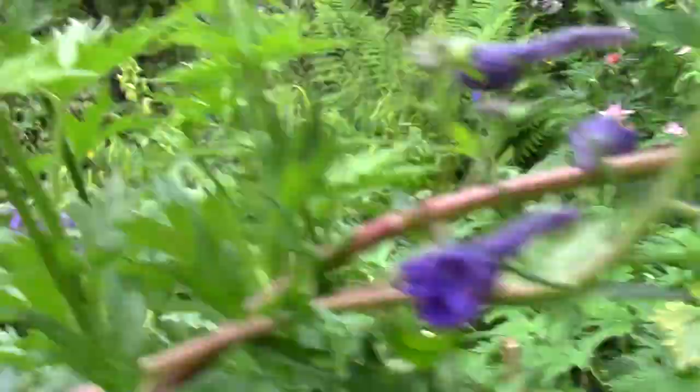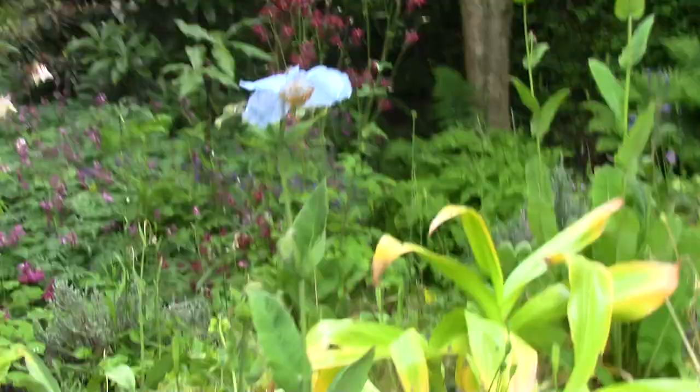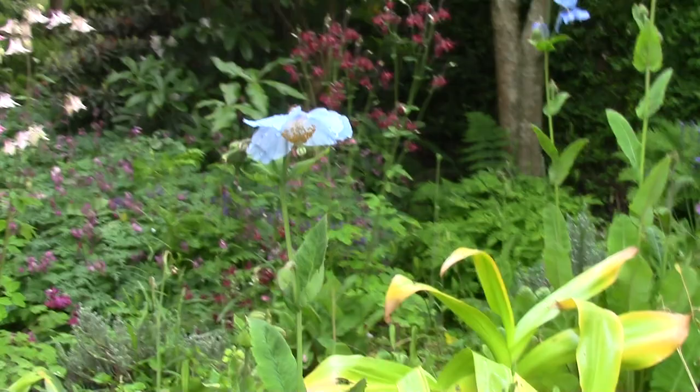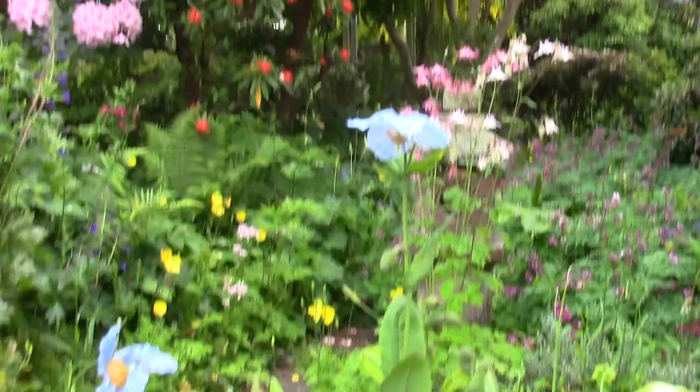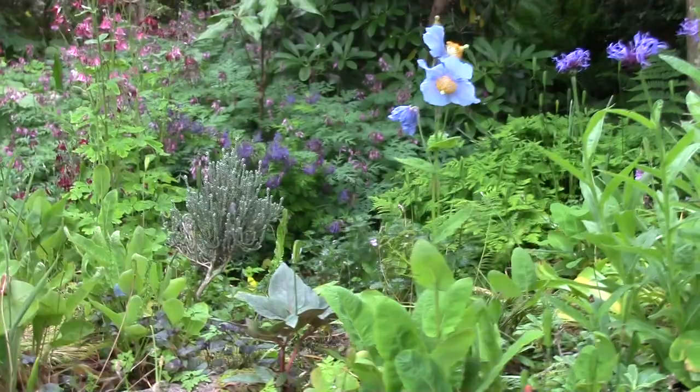Round some more Aquilegias, Delphiniums. Meconopsis didn't enjoy the dryness last year, so they're less vigorous this year - we've got fewer flowering stems. But we have had a bit of moisture this year, and there's good leaf growth, which will help build up the plants for flowering next year.